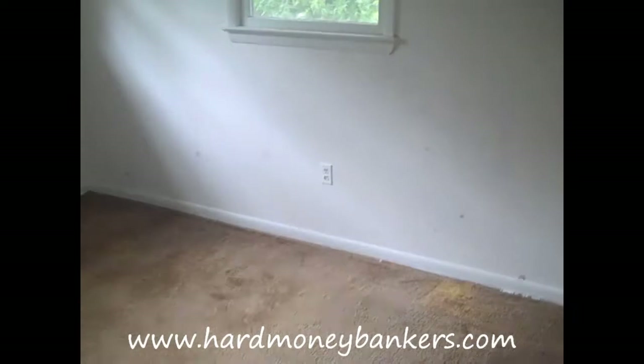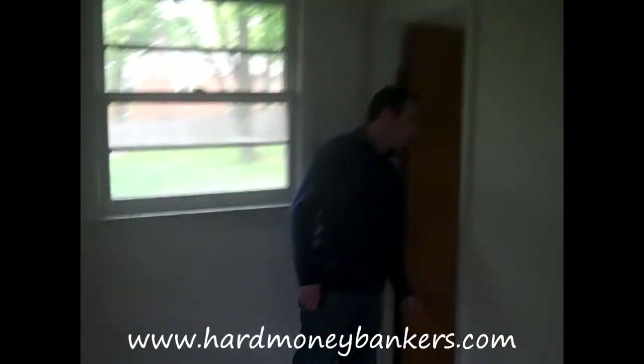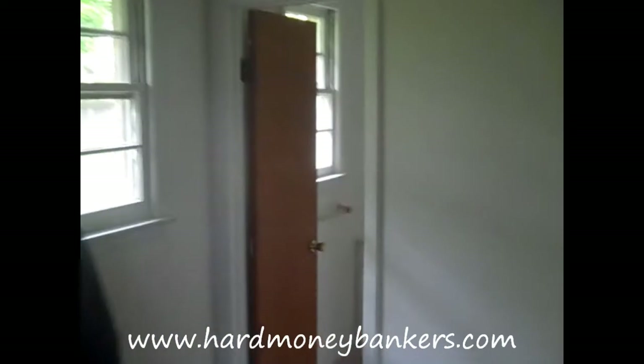Here's one bedroom, decent size — we need a new window in there. Another bedroom with some windows in there. Then this is technically the master bedroom, also needing new windows. And this is the master bath right here, where we'll get new tile, new vanity, tub, etc.